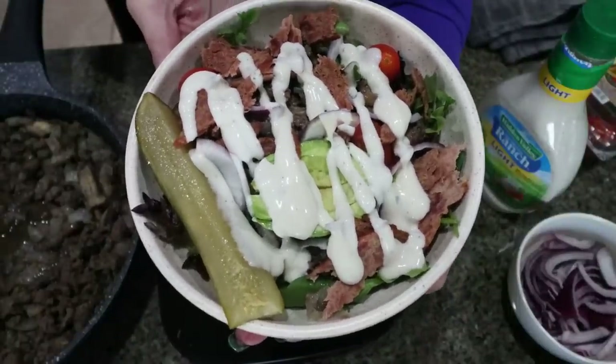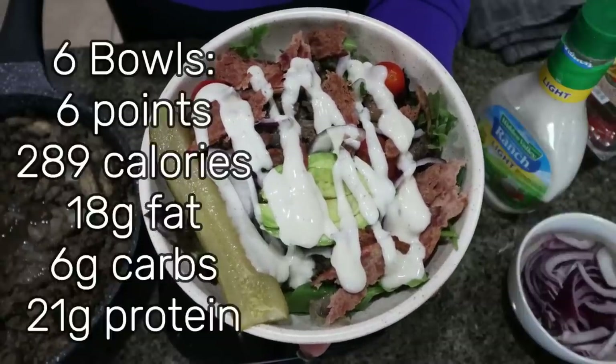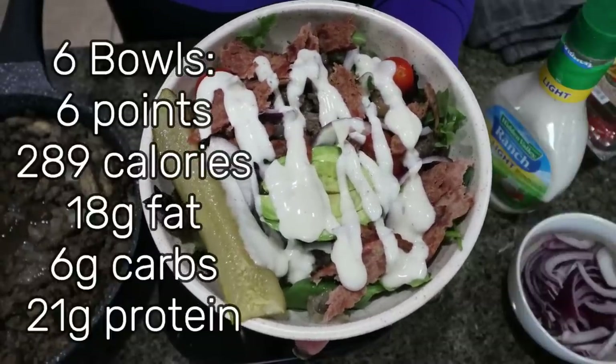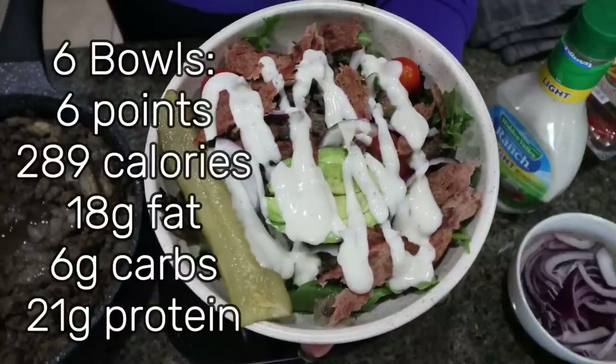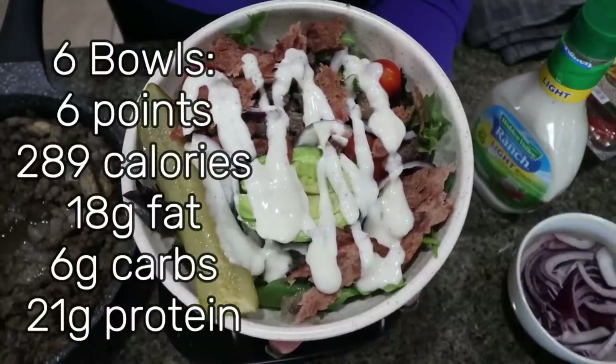Doesn't this look incredible? Bacon burger vibes all the way without all the carbs and unhealthy fat. Plus we're getting in a good amount of vegetables and greens. I'm super excited to make these up for lunch this entire week.